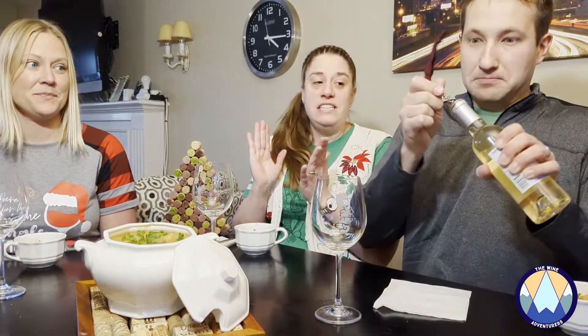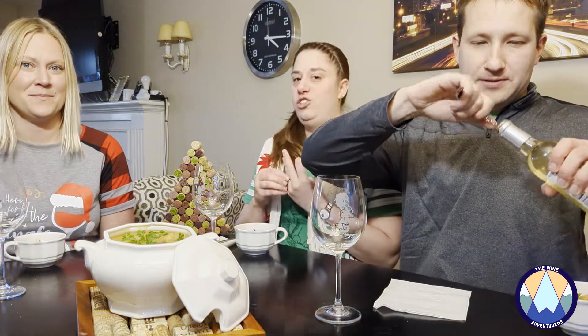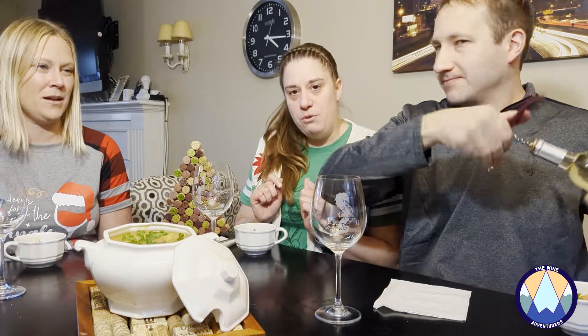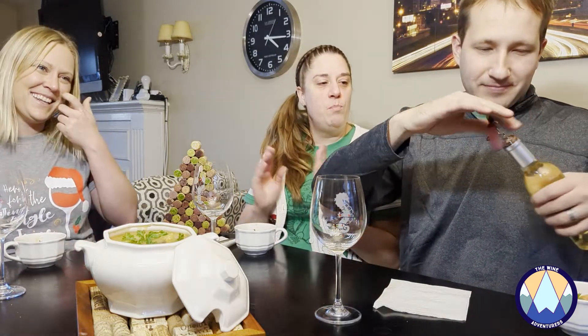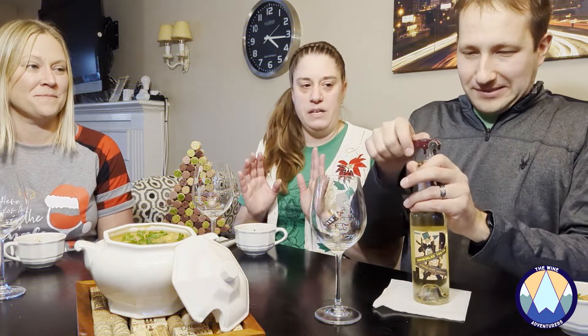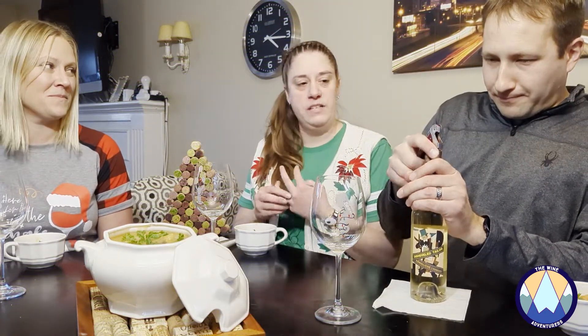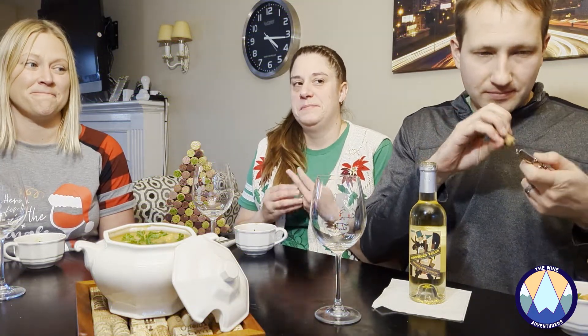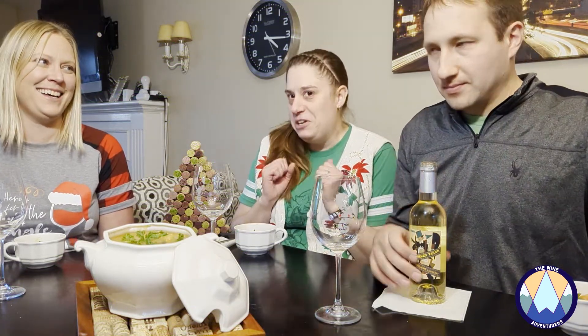Today we have a Hungarian Kövérszőlő — I'm going to pretend I've never had it before. I was very excited to try it when we opened it up because it was something I'd never experienced. I'm expecting it to be high acid, light, zesty, fruity, and mineral. Let's see if that's actually what it is.